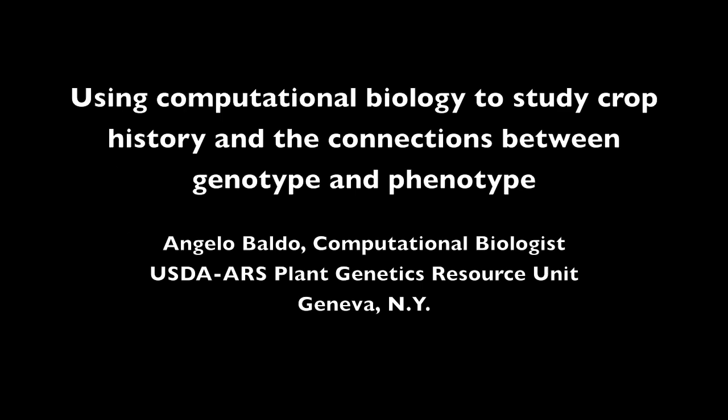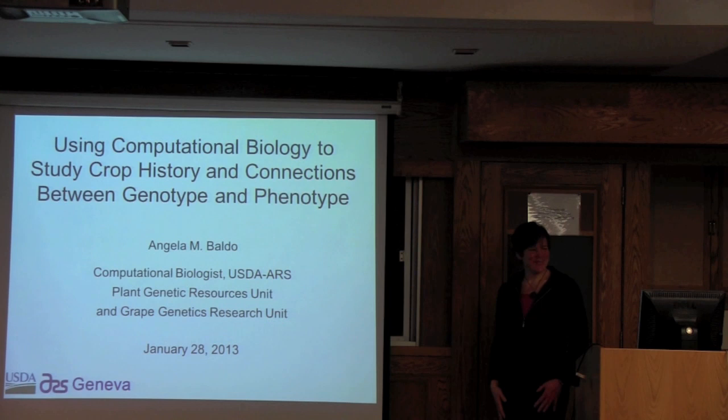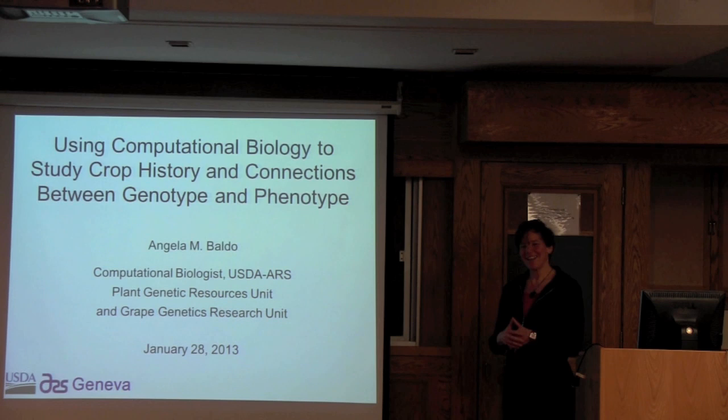This is a production of Cornell University. Today I'm going to talk about some of the different types of projects that I've been involved in in Geneva.